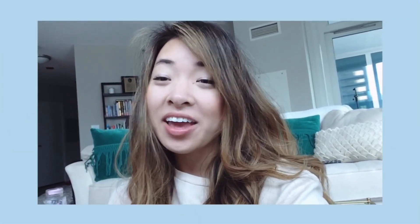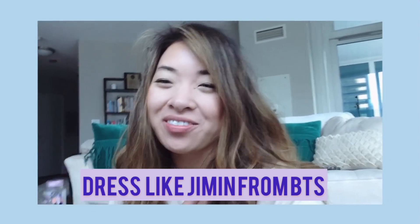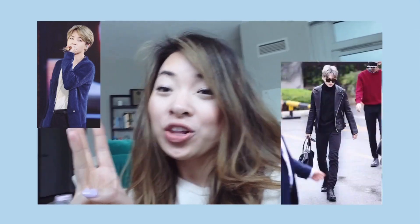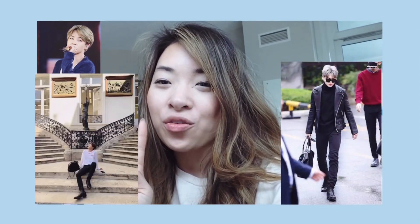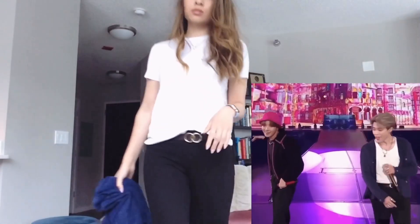Hey guys, today I'm back with a new video styling four inspired outfits from Jimin, my favorite from BTS. I love his style — it's very casual and simple but always looks really cool and refined. I'll be recreating four different looks: a music video look, an onstage look, an airport look, and a vacation look — four different looks you can easily recreate for work or school.